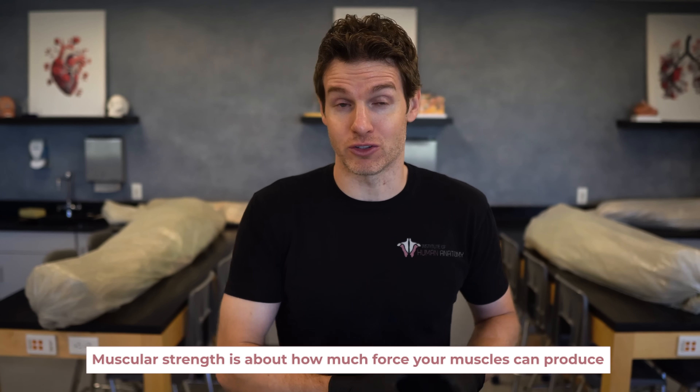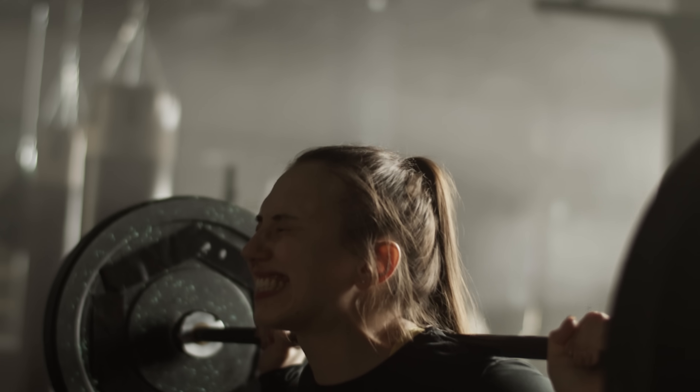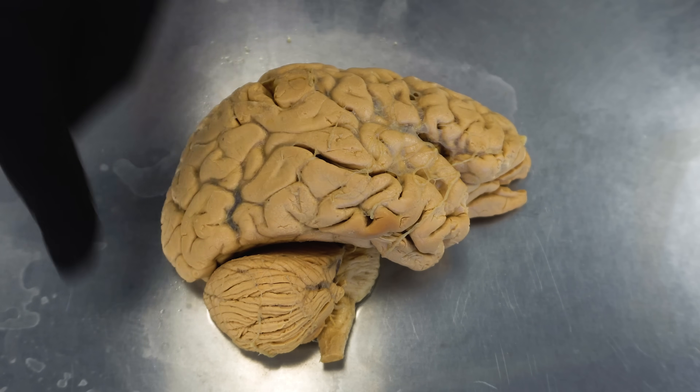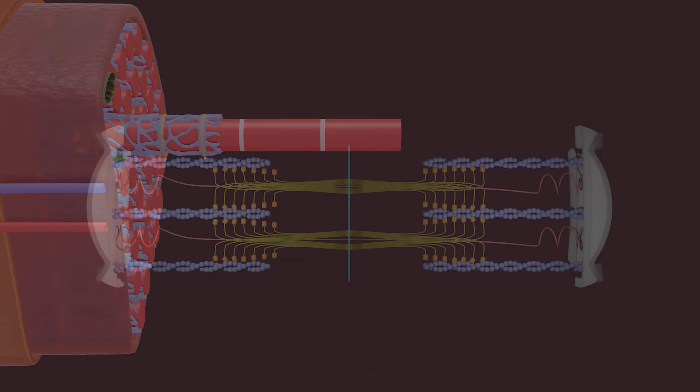What is muscular strength? Muscular strength is about how much force your muscles can produce, and we most often represent this by someone's one rep max — the greatest amount of weight you could lift one time. Now we're going to take you from the brain through the nerves and into the muscles. We can get adaptations in multiple places along this chain. We're going to go deep inside the muscles to show you how the muscle contracts, as well as certain intracellular adaptations that improve without increasing the size of the muscle fiber.